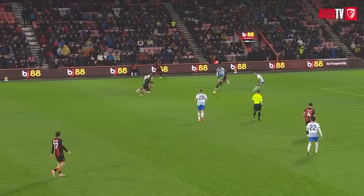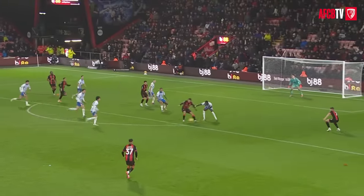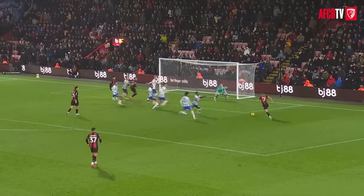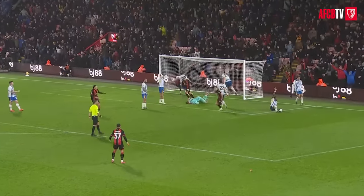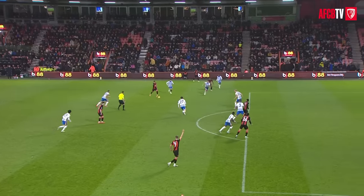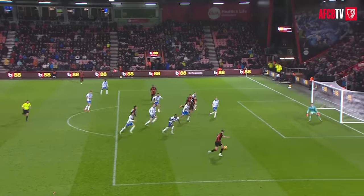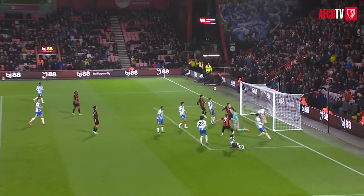Tavernier works it out to the left, 1-2 with Semenyo. Here's Tavernier in a central position on the edge of the box, lays it off to Unal. Here's David Brooks inside the area — Brooks into the top corner! Surely we're not going to see another Bournemouth comeback! Deep into stoppage time, David Brooks puts them back in the game!